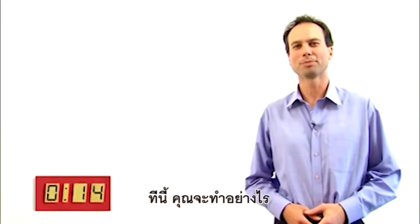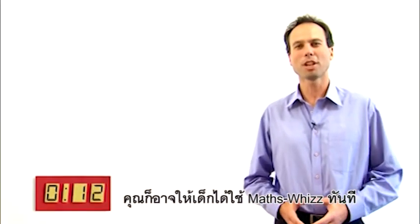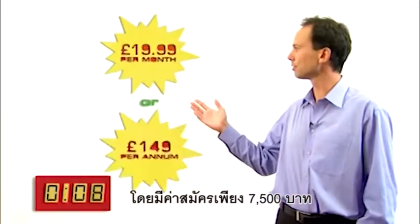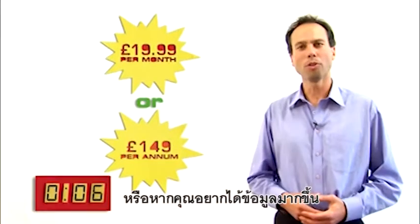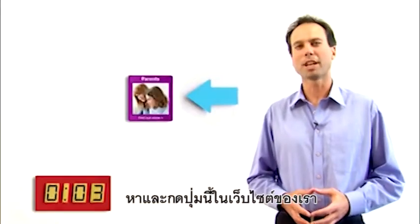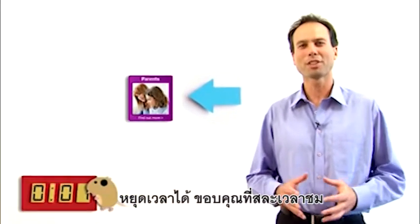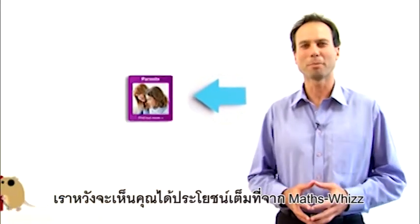So, what should you do now? Well, you can get your child started with MathsWiz straight away and subscribe. Or, if you'd like a bit more information, look out for this button on our website. Thanks for your time. We look forward to you benefiting from MathsWiz.